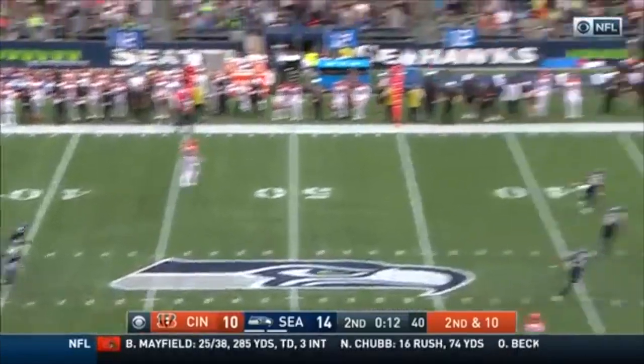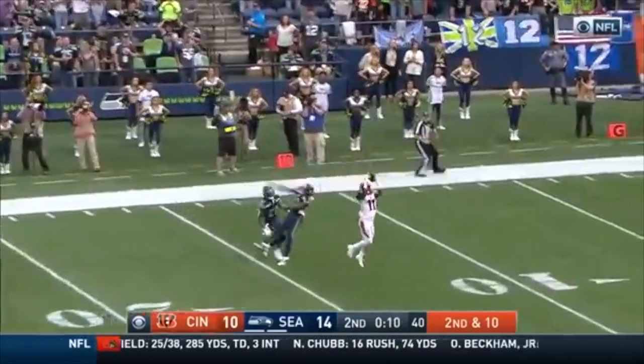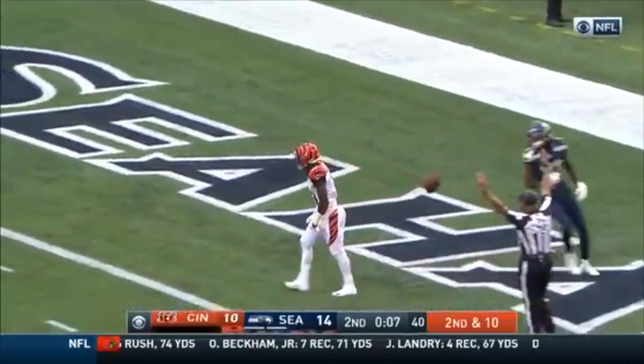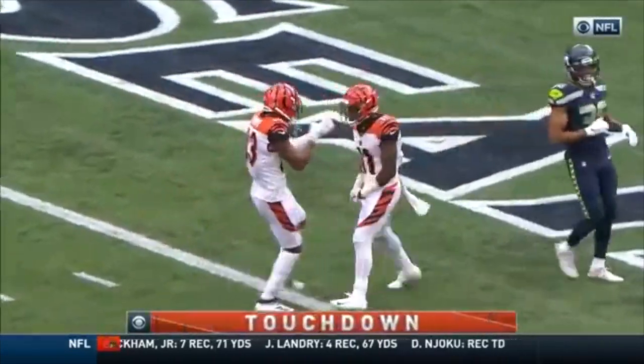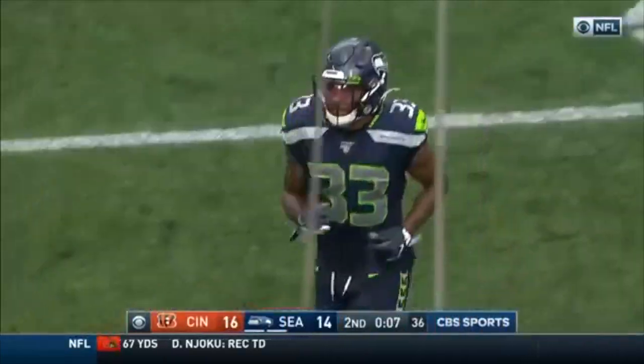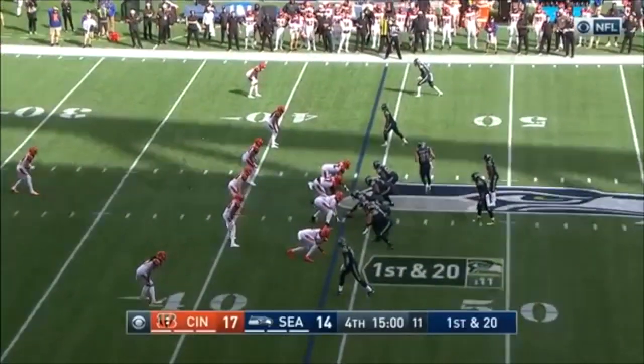Target line around the 37 for Seattle. Dalton's going to take a chance deep down the field — he's got his man, it's Ross for the touchdown. No, he didn't. Majestic pass by Dalton, so it's first and 20 for the Cincinnati 44.